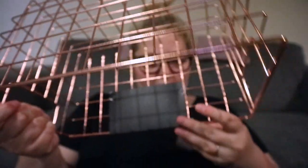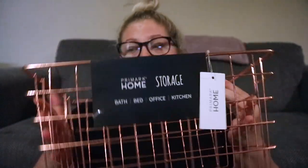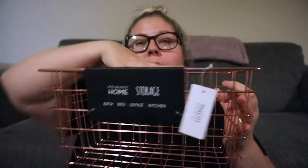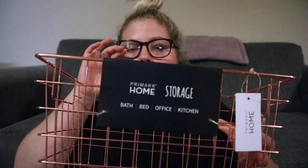Got a copper storage basket as well and that was £5. I thought that was pretty dear really for Primark, but I'm not going to complain. I think I'm going to put all my notebooks, diary, planner and stuff in here to go on the desk or the dresser that I've bought. I thought that'd be really nice.